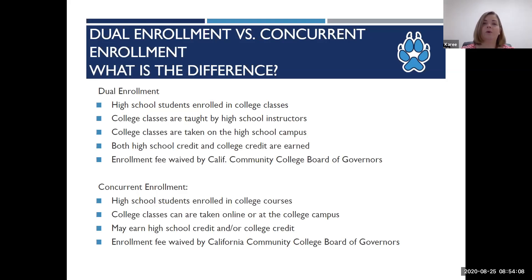Concurrent enrollment is completed on the student's own time after the high school day. Students can take classes at one of our Cerro Coso campuses or online. For either dual or concurrent enrollment, the enrollment fees are waived — our fee currently is $46 a unit.